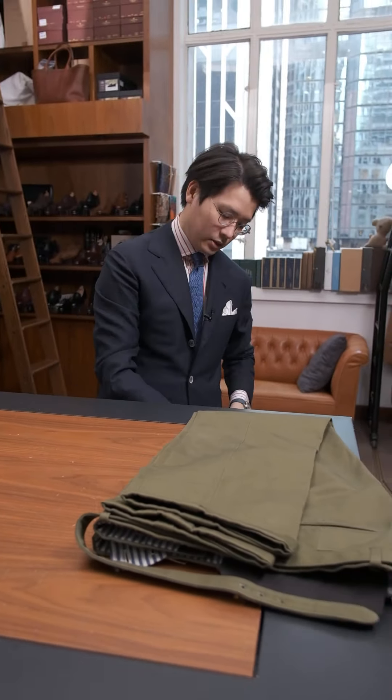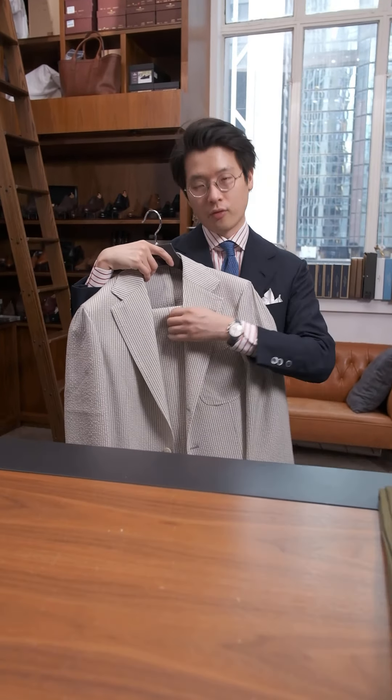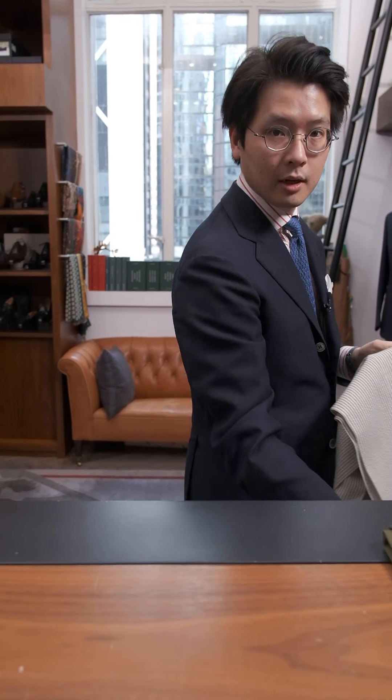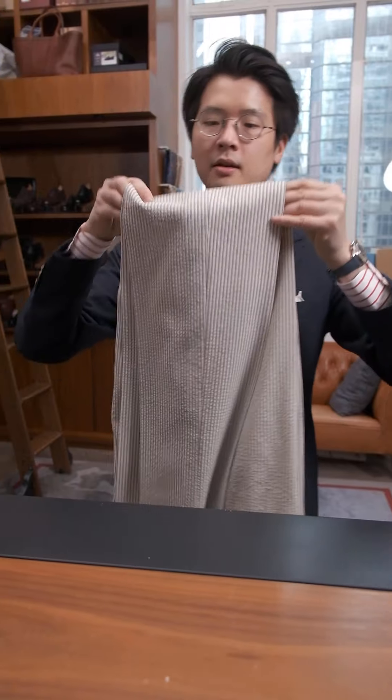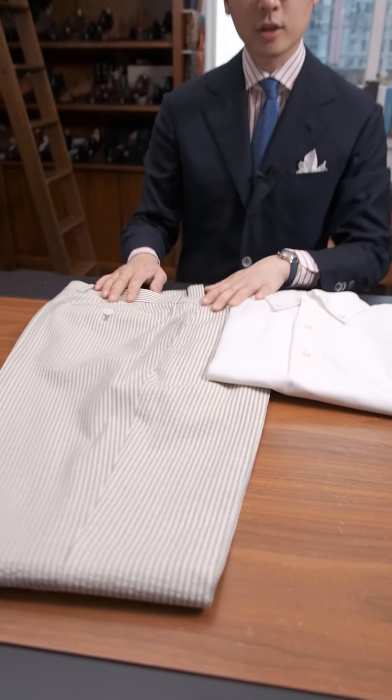Next thing we did was this — seersucker in grey and cream. Not the easiest trouser to match because of the striping, but the color itself is versatile. I think you could wear it on its own with just a polo, like that. I think that's quite nice together.